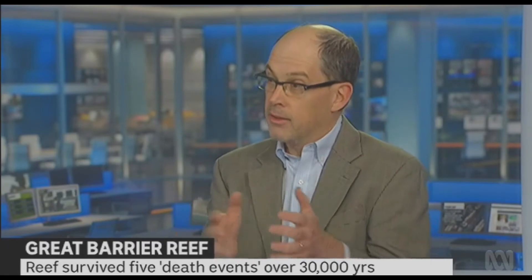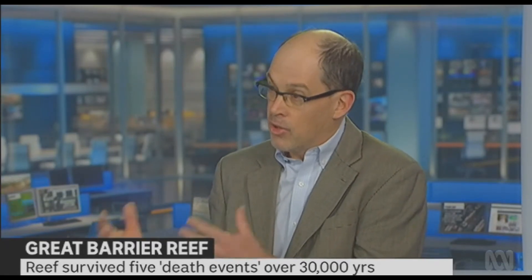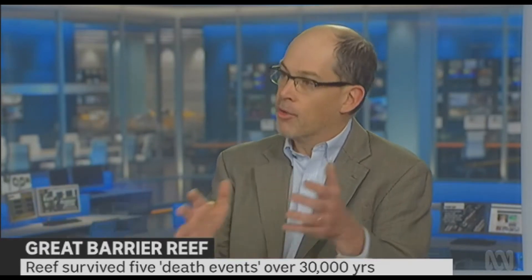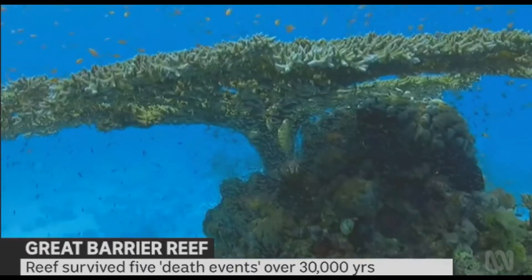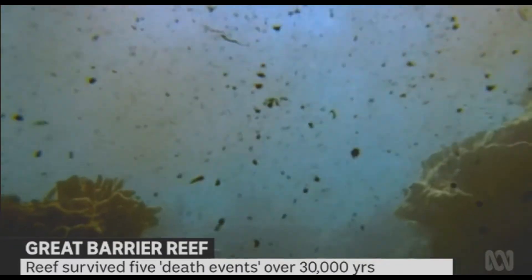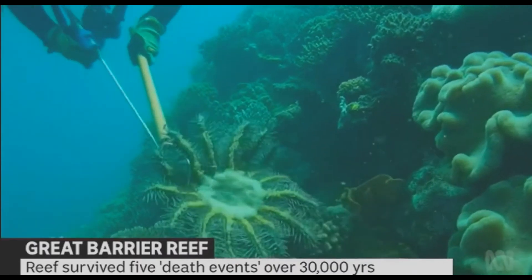As sea level firstly fell into the last ice age and then as climate warmed and sea level rose very rapidly, the reef then migrated back up the shelf. The last death event was about 10,000 years ago — just prior to the initiation of the modern reef as we know it, about 9,000 years ago.